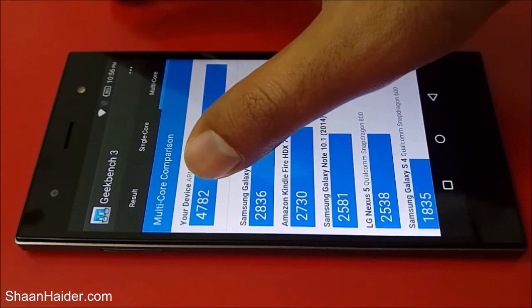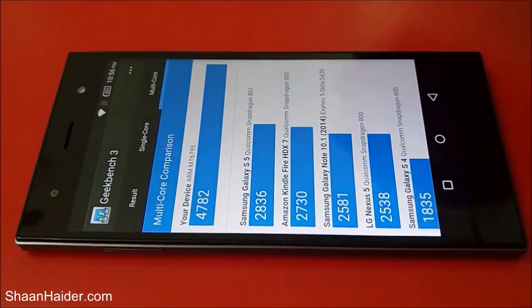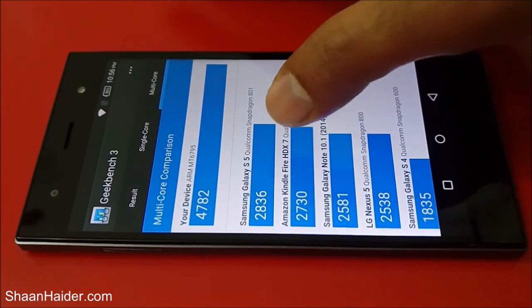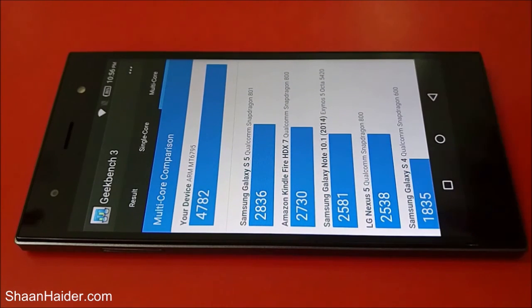For multi-core, our device scored 4,782, which is really very impressive. The Samsung Galaxy S5 with its Qualcomm Snapdragon 801 processor only scored 2,836, and the LG Nexus 5 scored 2,538. So considering these scores, the Infinix Zero 3's multi-core result of 4,782 is excellent. However, these are just benchmarking scores and we will have a detailed performance review in a later video.